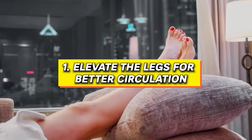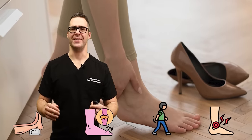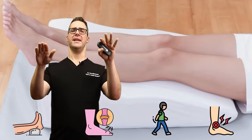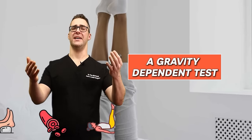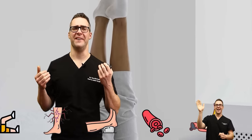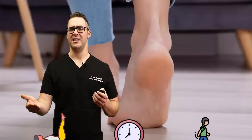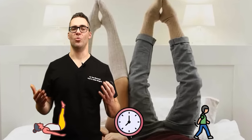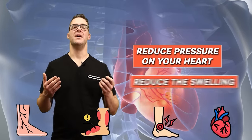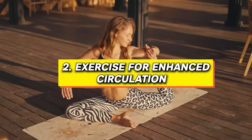Number one: elevate the legs for better circulation. When your feet are down and swelling — if you're standing all day or walking — just getting your feet up within seconds helps. There's actually a gravity-dependent test where in 45 seconds we see how fast the blood drains out of your feet. Get your feet up for at least a minute or two. That swelling will come down, it will reduce pressure on your heart, and it's great for conditions like edema and varicose veins.